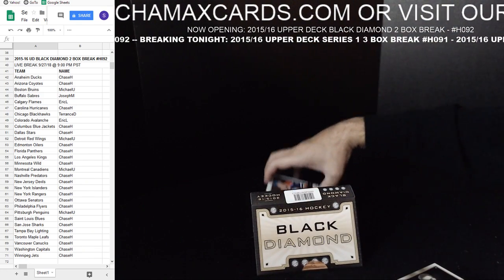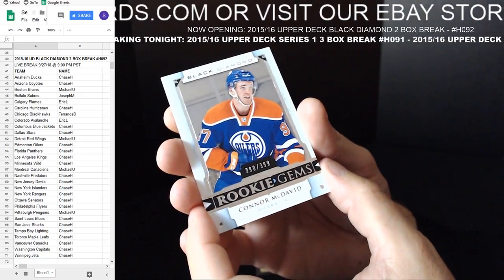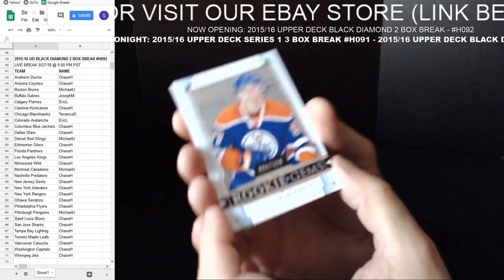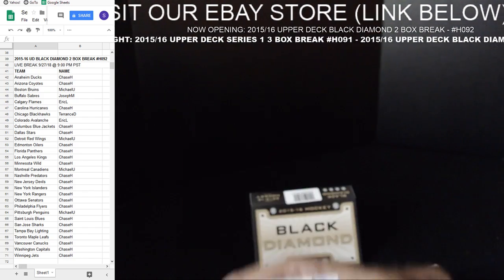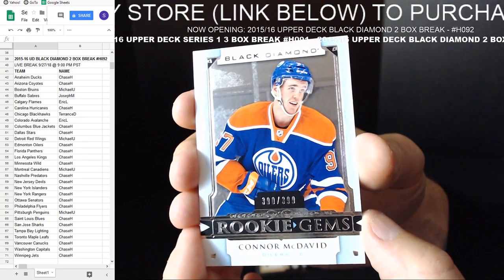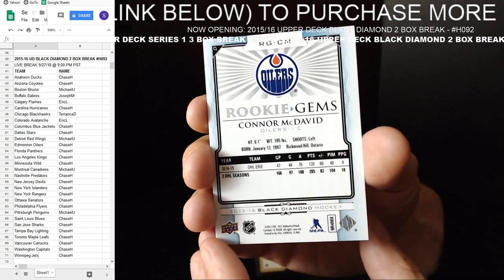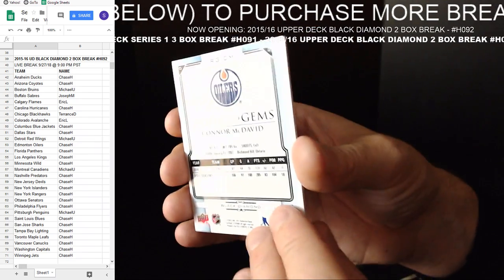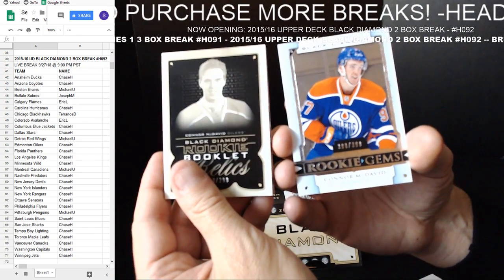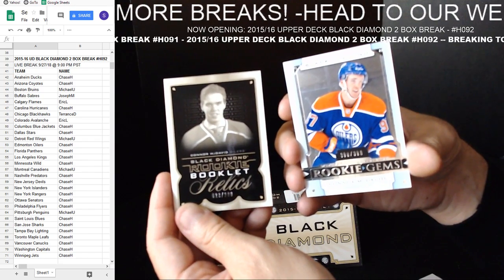And finally — McJesus keeps coming. Rookie Gems — 390 out of 399. Connor McDavid. So there you go, see you guys? This is what can happen when you join Chimax Cards and Breaks. On that note we say good evening. Connor McDavid says good evening. We'll see you guys tomorrow night. Thanks everybody.